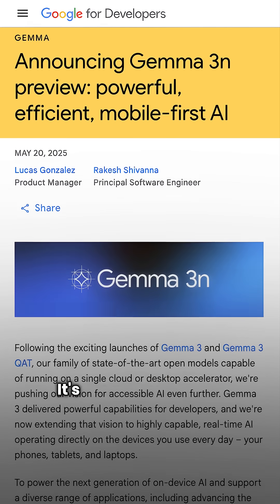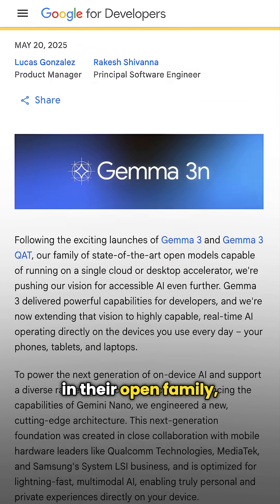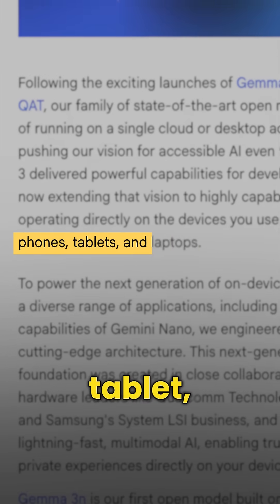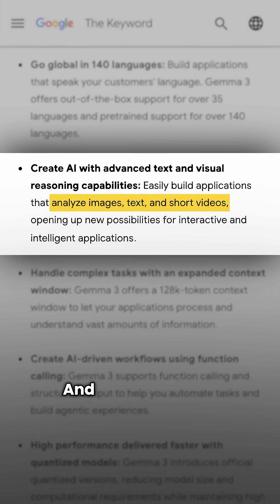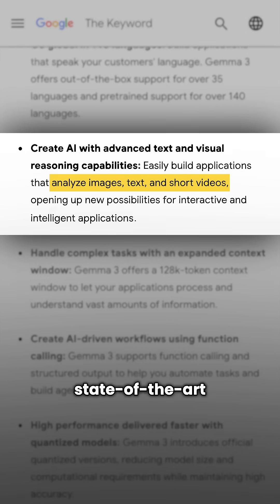Google just dropped Gemma 3N — the newest model in their open family, built to run right on your phone, tablet, or laptop. It works across video, audio, images, and text. And despite its size, it delivers state-of-the-art performance.